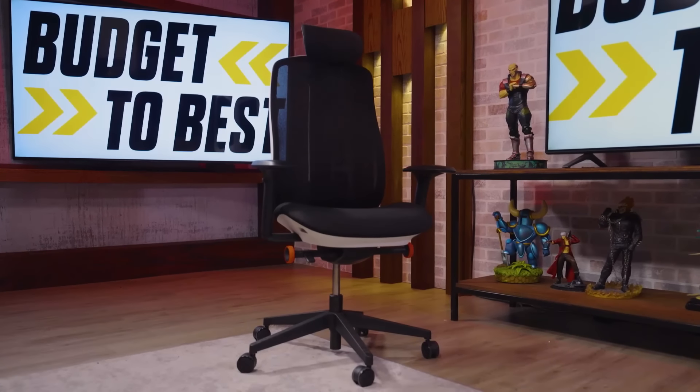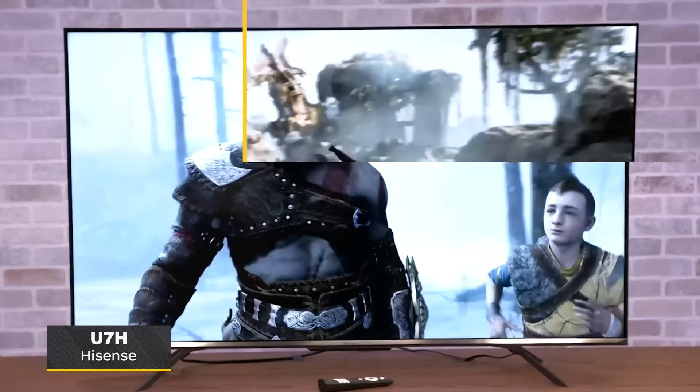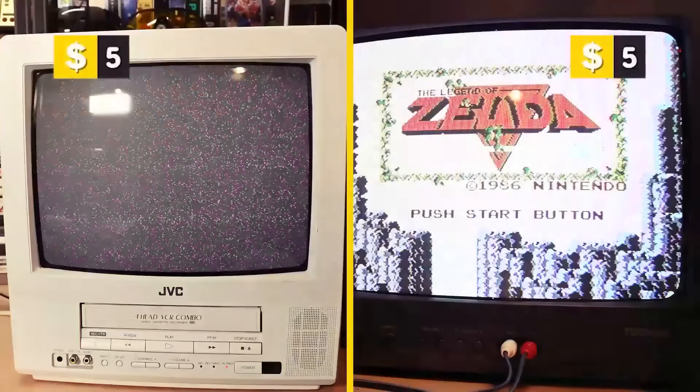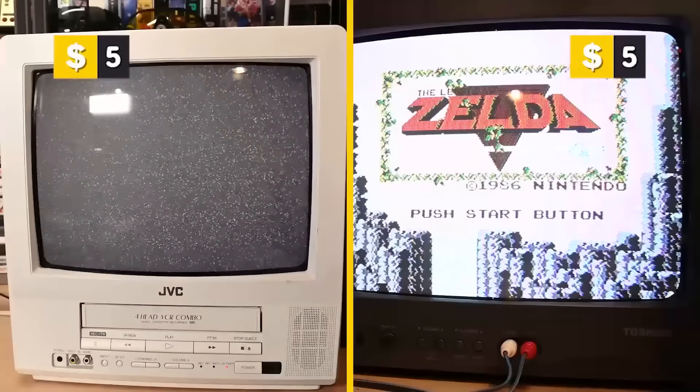For more on tech, be sure to check out our Best Gaming TVs video, or if you're looking for a retro take on things, our CRT TV video. And for everything else tech-related, IGN.com.